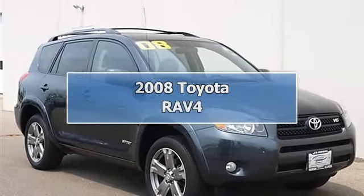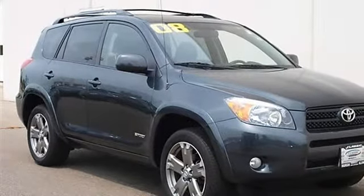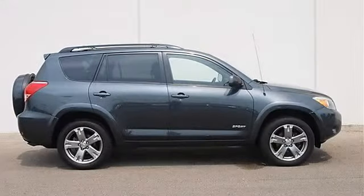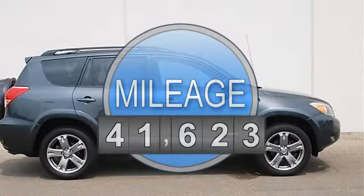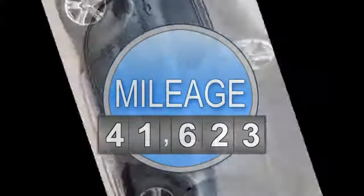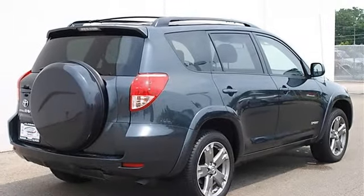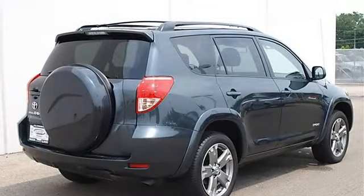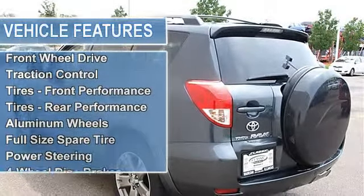2008 Toyota RAV4 Sport utility. This vehicle features the following equipment: automatic transmission, 3.5L V6 engine, front-wheel drive, locking rear differential, traction control, electronic stability control, performance tires front and rear, and aluminum wheels.